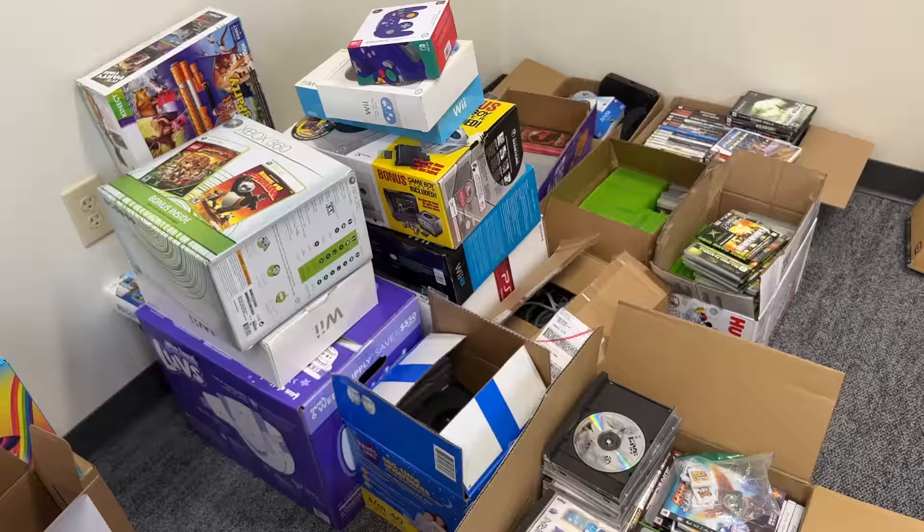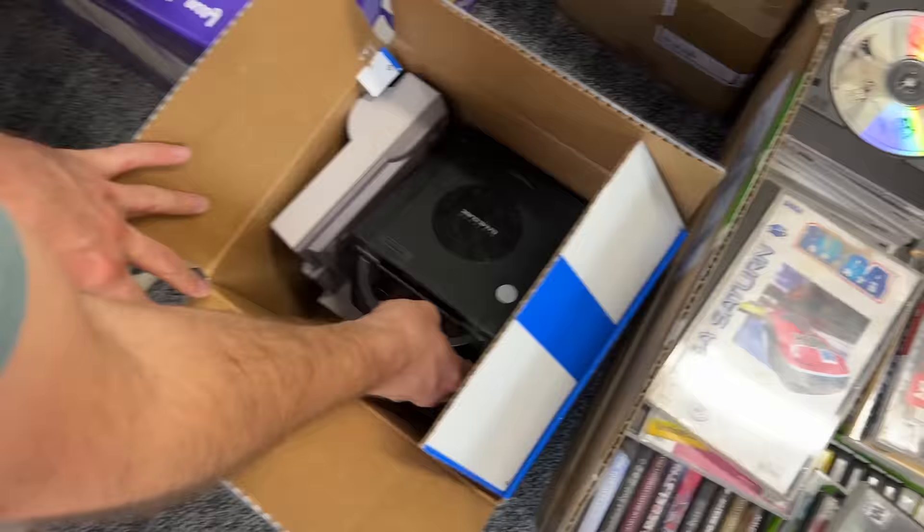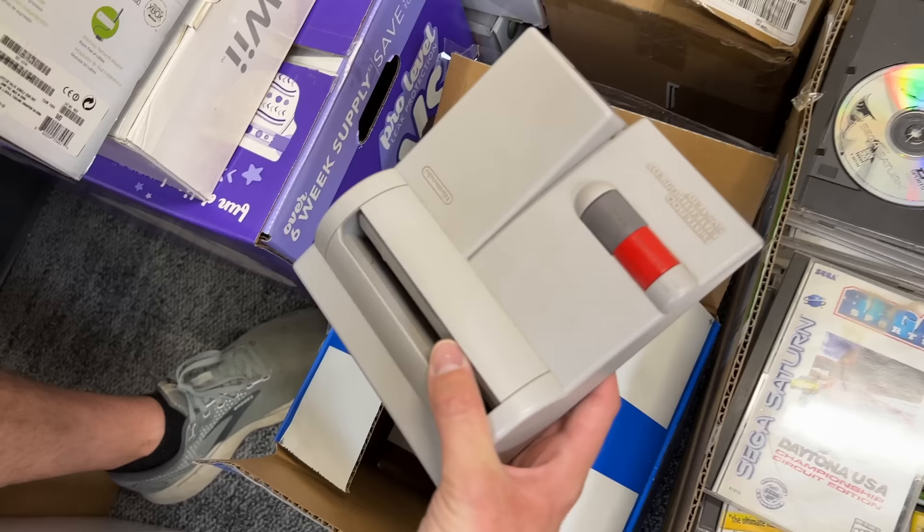Moving over here, we have some more consoles. Down in this box we have just a random dirty GameCube, which we'll clean up. Then we got an NES down there — it appears to be in pretty good condition. We also have a top loader NES, which is cool. I've never actually seen one of these in person, so excited to check that out.